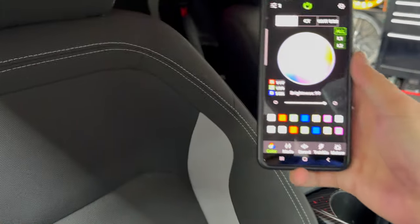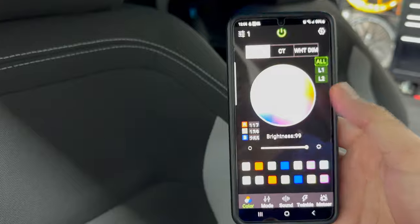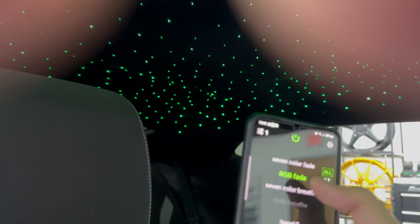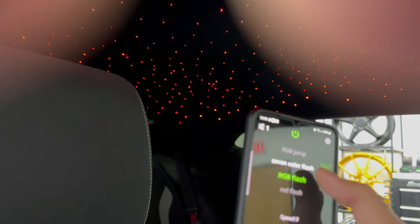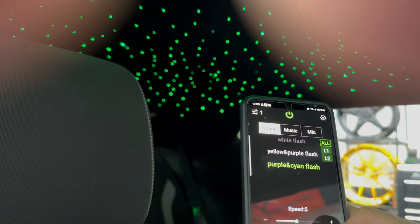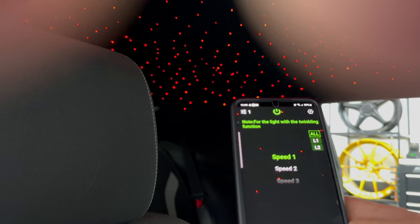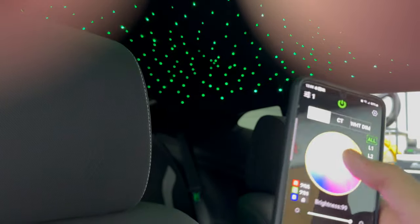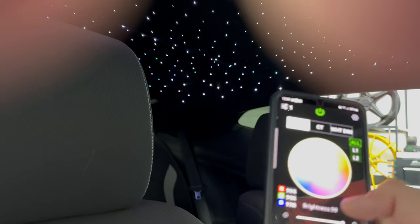We have customers that do a thousand stars, two thousand stars, five hundred stars — pretty much anything you want we can take care of and get looking just like this. The app right here is all Bluetooth controlled — changing all the colors, different mode effects, RGB fade effects, breathe, different color fades. It can also go with your music, flow with the beats, twinkle effect options, meteor as well — pretty much everything right here in the app.